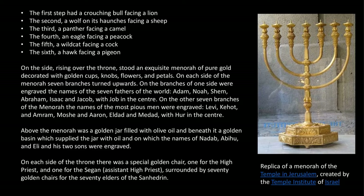On the side, rising over the throne, stood an exquisite menorah of pure gold, decorated with golden cups, knobs, flowers, and petals. On each side of the menorah, seven branches turned upwards. On the branches of one side were engraved the names of the seven fathers of the world — Adam, Noah, Shem, Abraham, Isaac, and Jacob, with Job in the center.